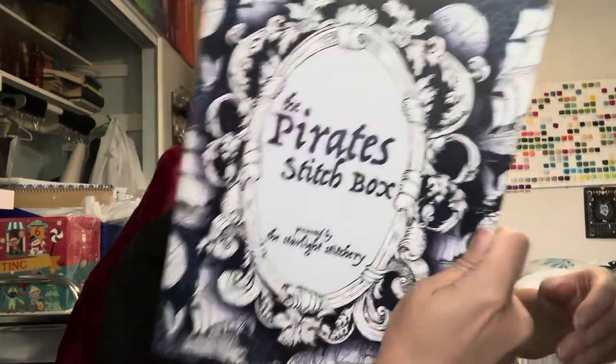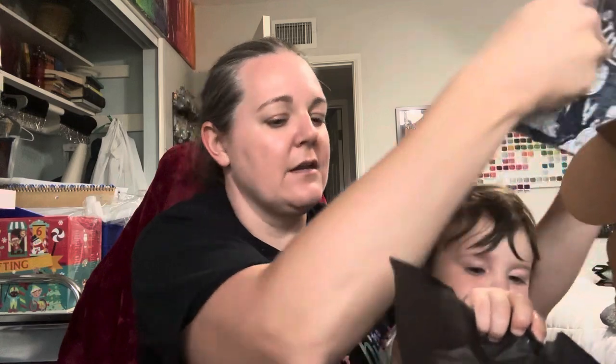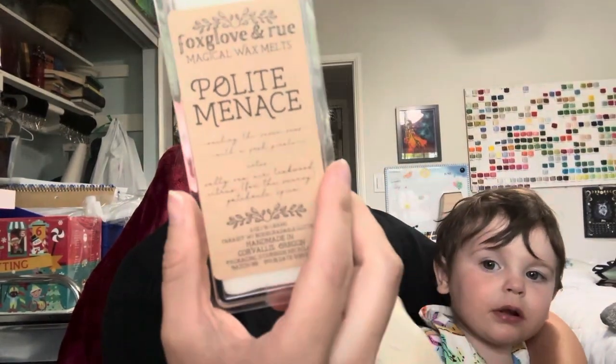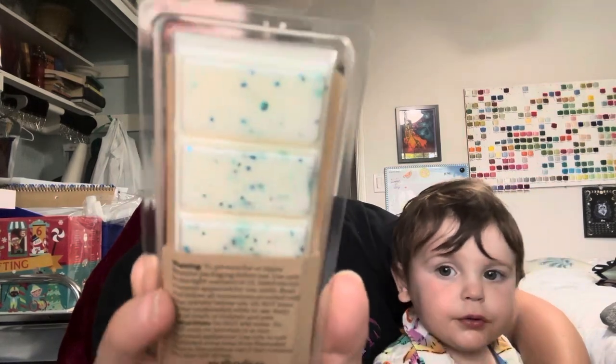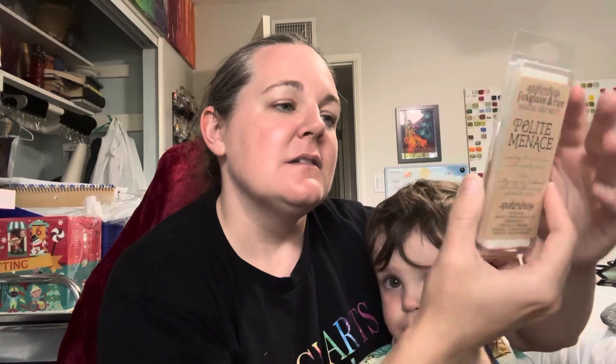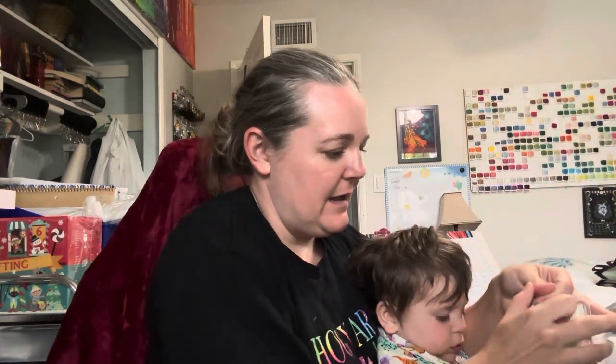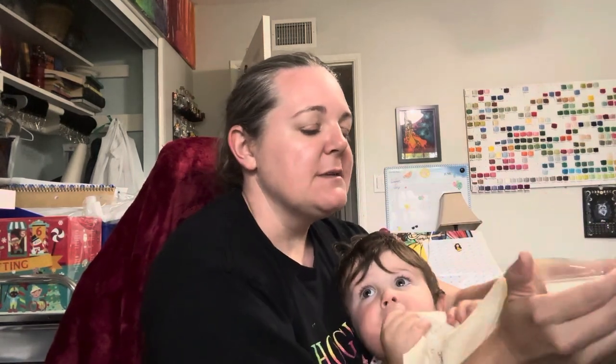And then we got the Pirates Stitch Box — this might have everything that's included. This is the Book of Patterns, so we'll see that in a second. We also got some wax melts, which are Polite Menace as well, and they're really pretty — white with blue sparkles. It is biodegradable glitter, so that's good. This is Fox Glove and Rue, and it smells really good.